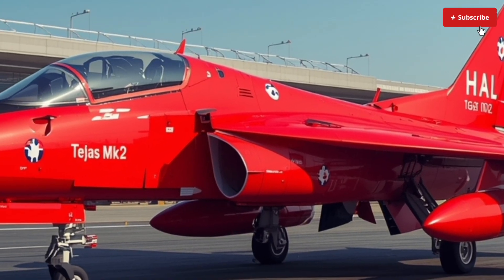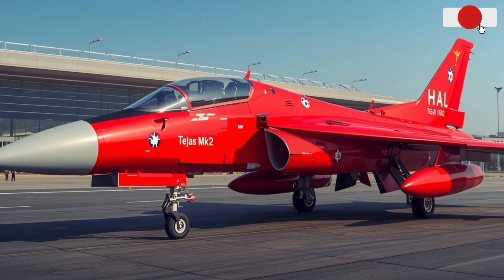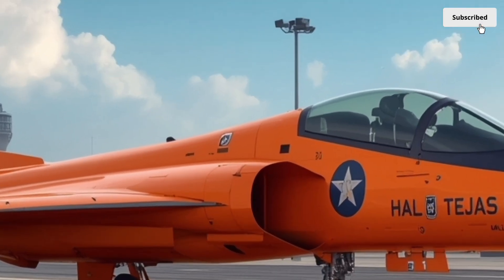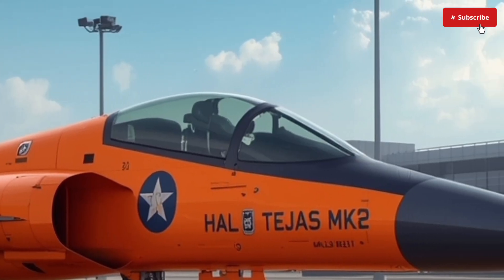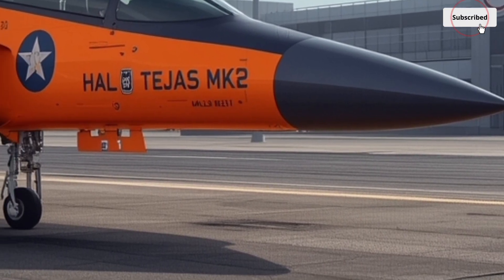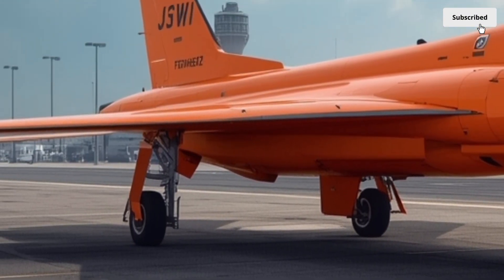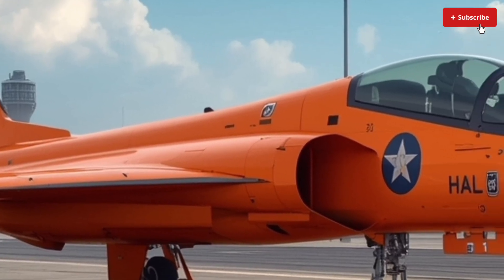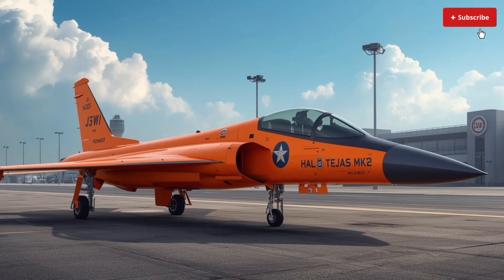From a performance standpoint, the Tejas MK2 can hold its own against any aircraft in its class. Its agility, radar technology, and situational awareness make it formidable in dogfights, while its extended range and payload allow it to perform deep-strike missions with precision. The aircraft's operational radius is expected to exceed 1,000 kilometers, and with aerial refueling, that range extends even further. Its ability to switch roles seamlessly — from air defense to ground attack to naval defense — underscores its versatility as a multi-mission platform.